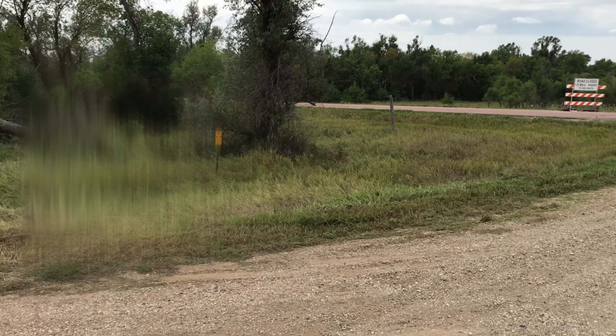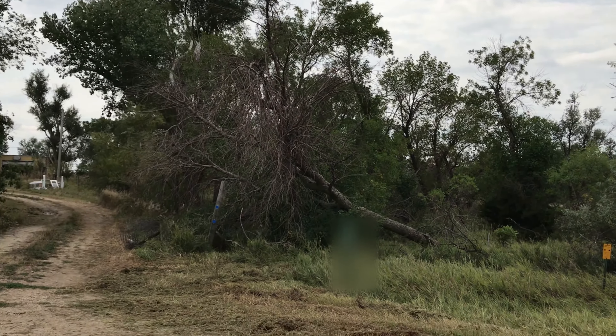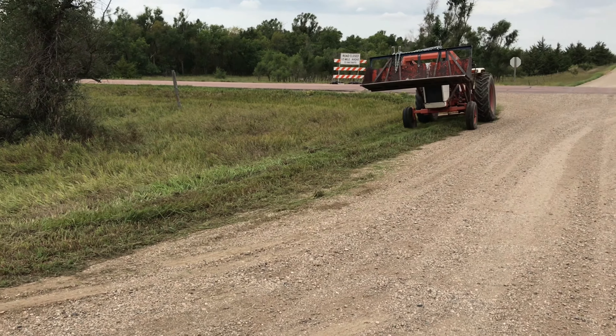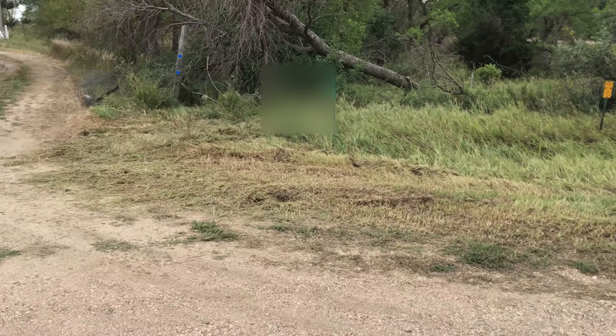Oh wow, that looks so much better. There's still a ton of water and it still looks pretty sad, but this corner with the grass cut to the county road — that looks so much better. I'm going to take that for a win for today.